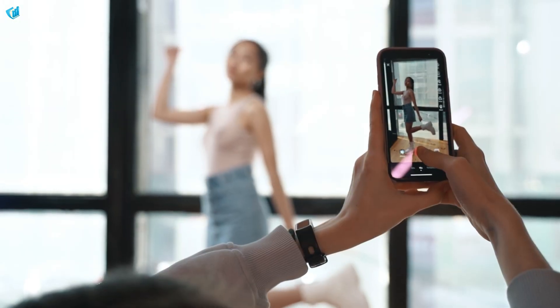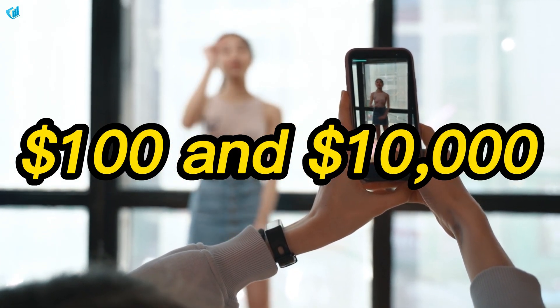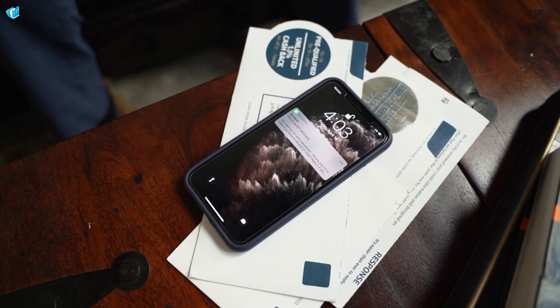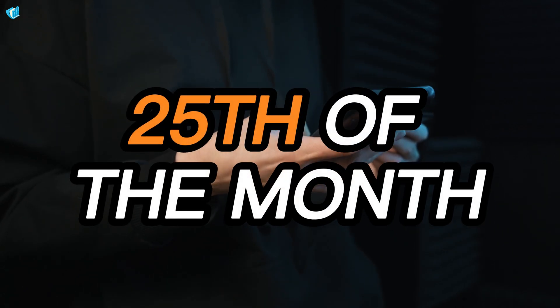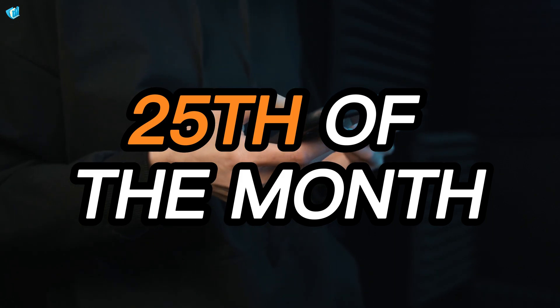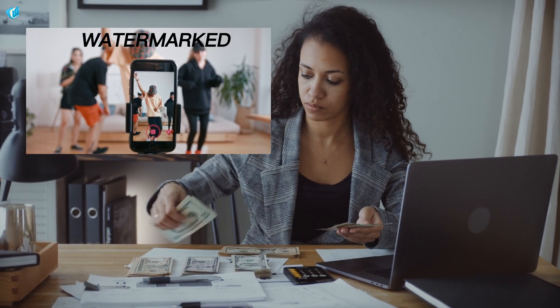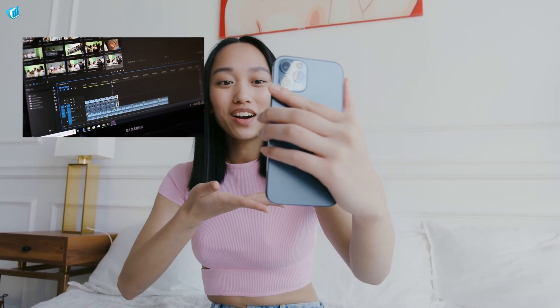According to YouTube, a creator who qualifies for payment from the fund in a given month might make between $100 and $10,000 per month, depending on how well your Shorts do. If you receive an email and notification in your YouTube app during the first week of the month, you may be eligible. You have until the 25th of the month to register for an AdSense account and receive your reward. Payment is due every month between the 21st and the 26th. Remember that watermarked TikTok videos that have been reposted could disqualify your channel from receiving rewards. Your competition with other creators will be direct, as your ability to make money depends on how well your videos perform against those of other creators.